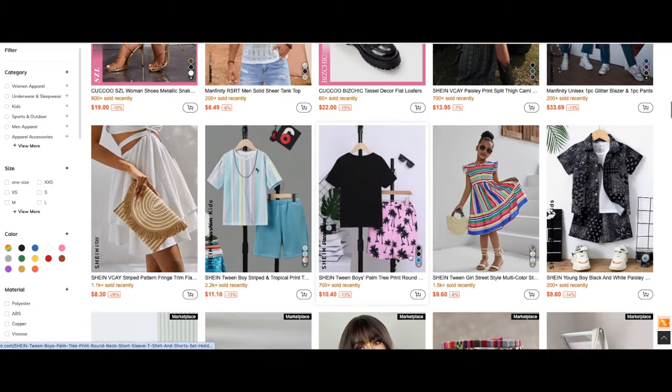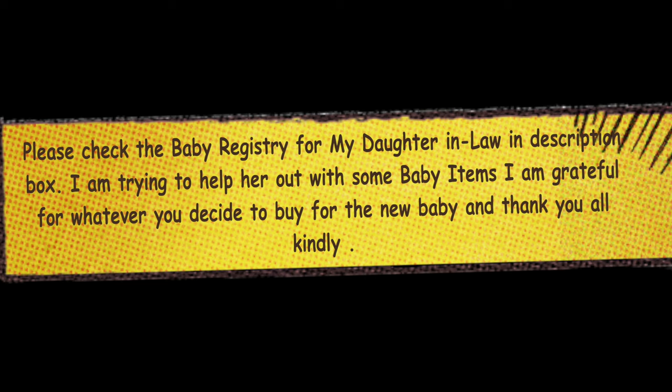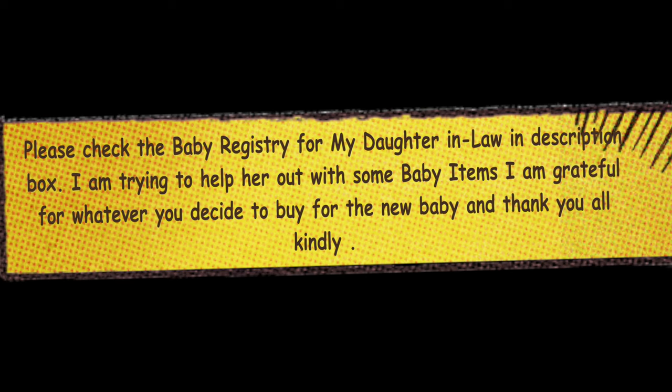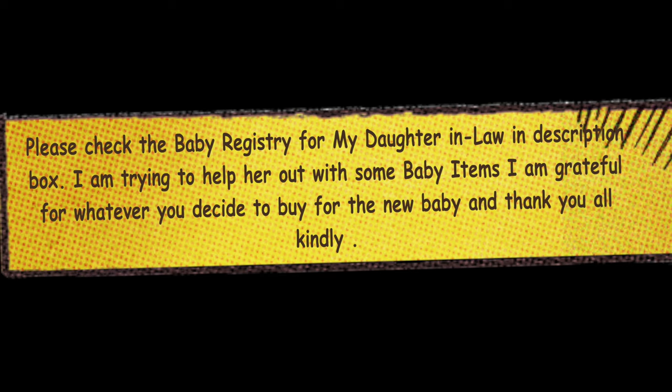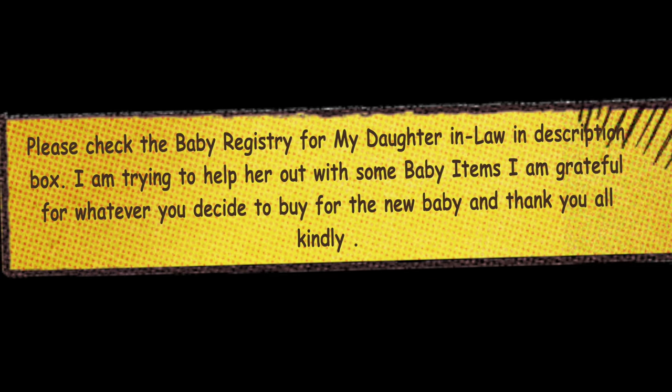Also guys, if you wouldn't mind, please donate to my daughter-in-law's baby registry. I am surprising her with this, and I thought it would be great to help her out. I appreciate and am grateful for anything you guys can help and donate with. Thank you.